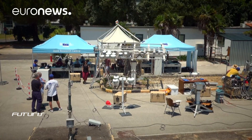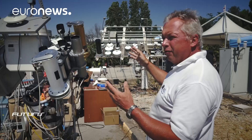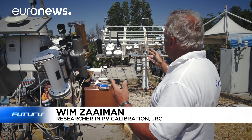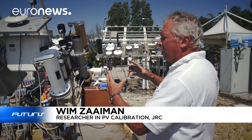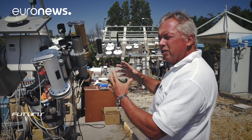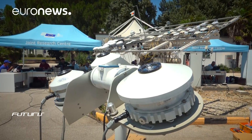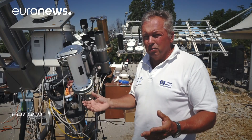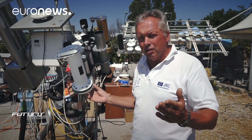We do have various instruments from different countries, from different research institutes, and so they all come together and are now compared during this week. It's actually measuring the metre. Now we cannot measure the metre like in Paris, but we use the sun as a metre.